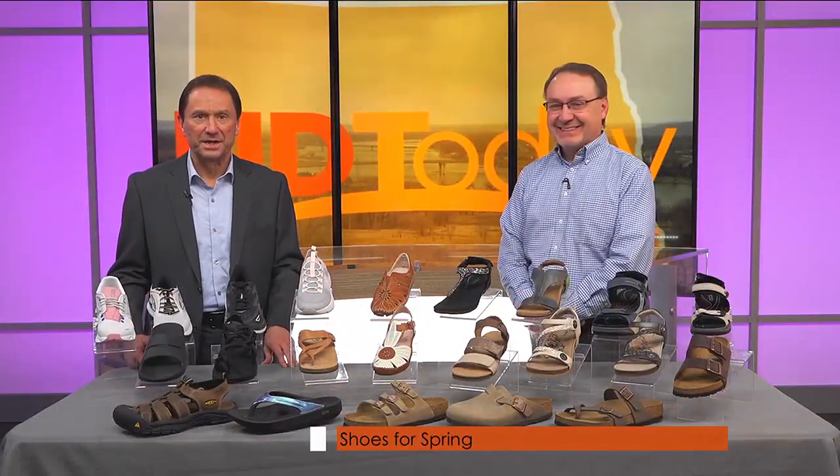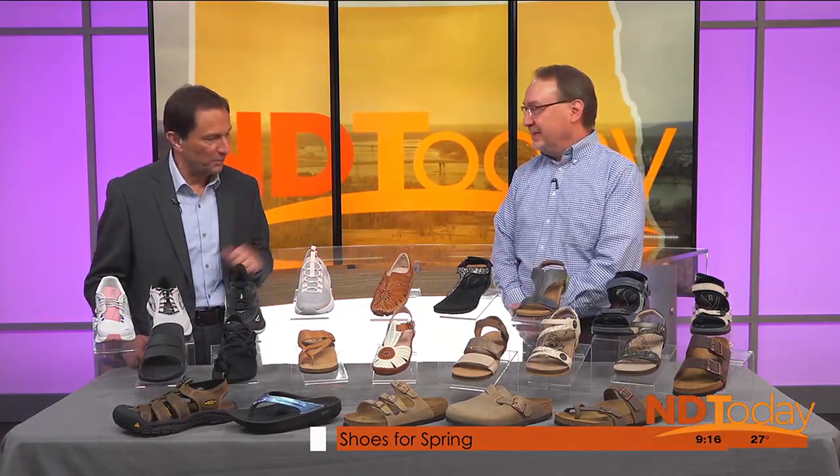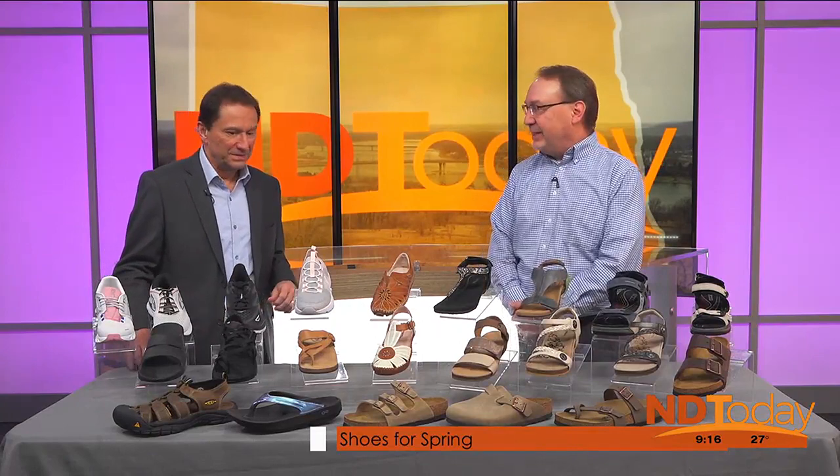It's been a while but Tim Kaiser from Trade Home Shoes is back in the studio with us, and he is here to show off just some of the new spring line that they have to offer. Good morning and welcome back. Morning Wayne, thank you for having me. You're very welcome.